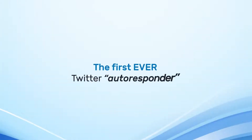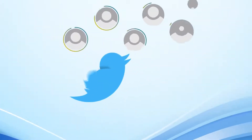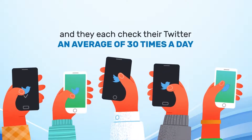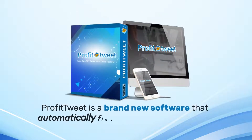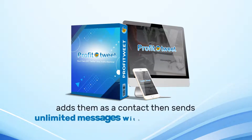The first ever Twitter autoresponder. Introducing Profit Tweet. Twitter has 2 billion plus users and they each check their Twitter an average of 30 times a day. Open rates on Twitter are 98%, and it's attracting insane attention — just ask Elon Musk. Profit Tweet is a brand new software that automatically finds Twitter-targeted leads, adds them as a contact, then sends unlimited messages with your affiliate link.